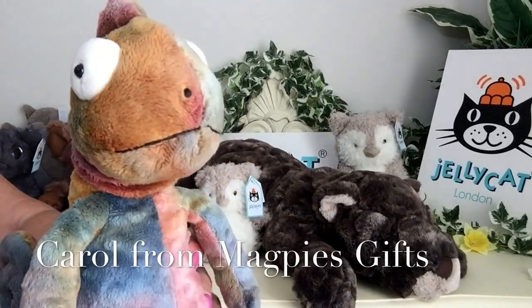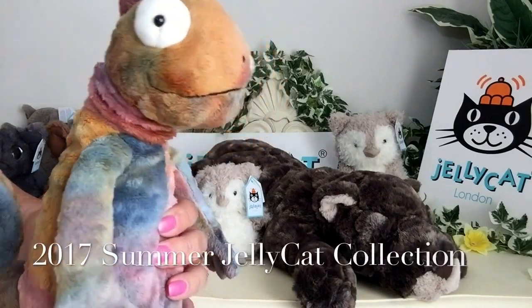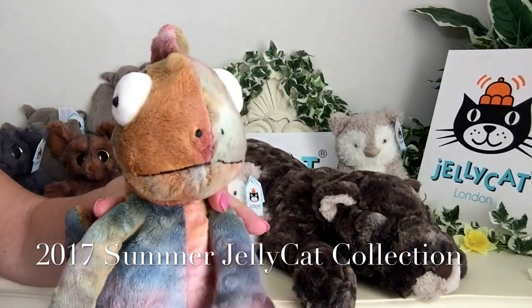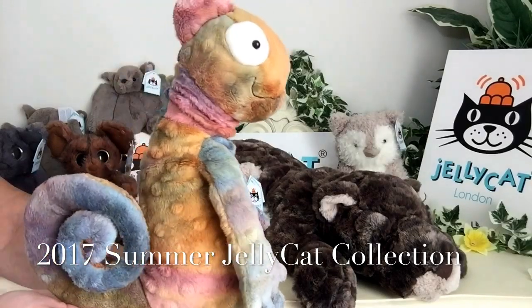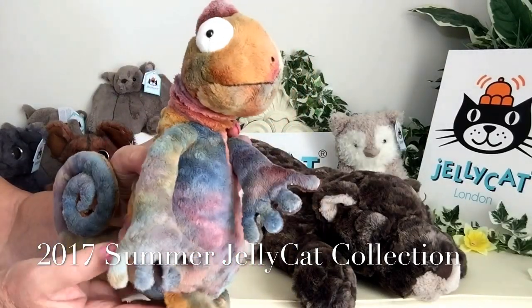Hello everybody, it's Carol here from Magpies Gifts and today I'm going to show you some more of the wonderful little characters from the 2017 Jelly Cat Collection. This Jelly Cat Collection is part of their summer collection, so it has only just been introduced.